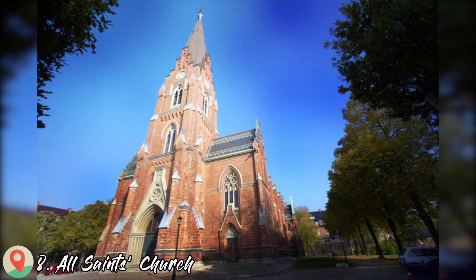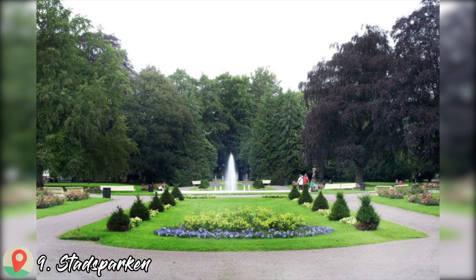Number 8: All Saints Church. Number 9: Stadsparken.